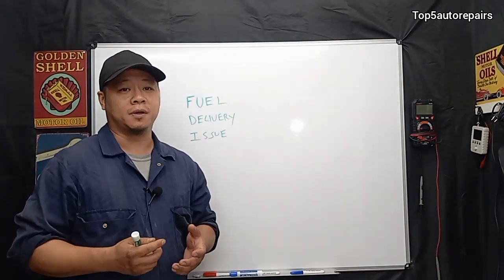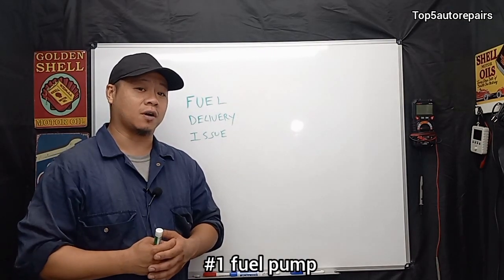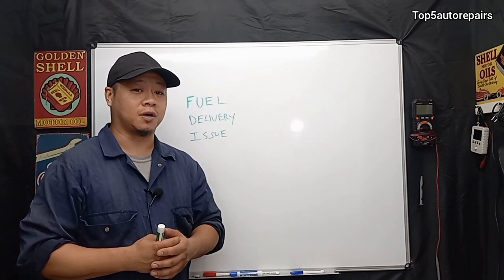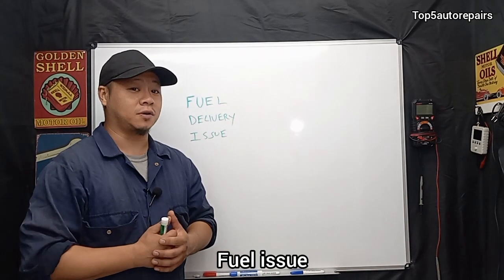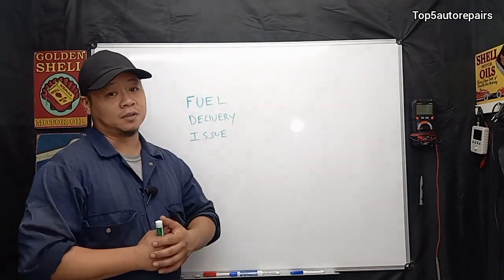I'd like to talk about the most common causes that I normally encounter when I'm fixing a car. The first common cause when a car cranks but won't start — a high percentage of the time — is going to be a fuel delivery issue.